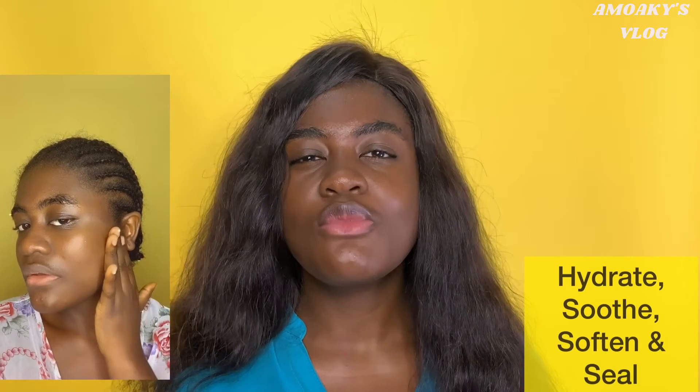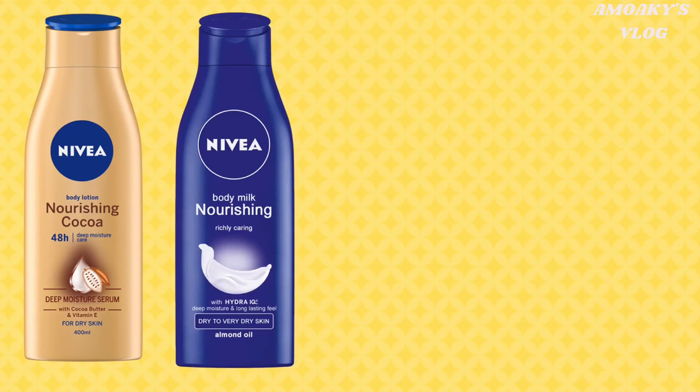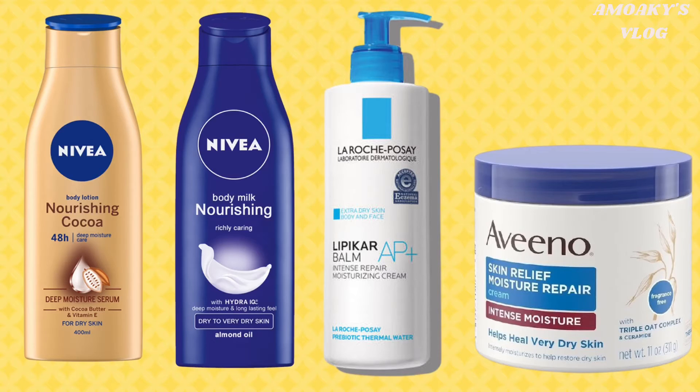Use a moisturizer that hydrates, soothes and softens, and fills in all the moisture. Here are some recommendations: the Nivea Nourishing Cocoa Body Lotion, the Nivea Nourishing Body Lotion, the La Roche-Posay Lipikar Balm AP Plus Moisturizer for Dry Skin, the Aveeno Daily Moisturizing Lotion, and the Aveeno Skin Relief Moisture Repair Cream. You can also mix an oil or a blend of oils with your moisturizer.